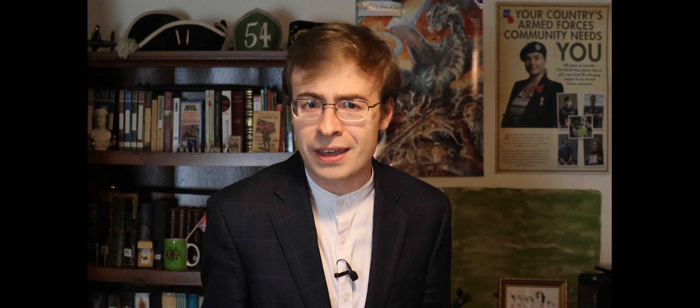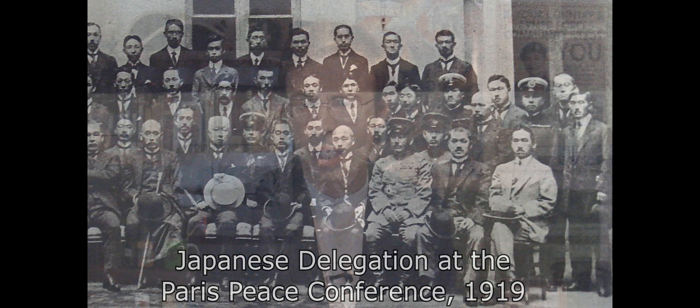When a friend of mine told me about how the Japanese actually sent a pretty sizable naval detachment to the Mediterranean to help protect allied shipping against German and Austrian U-boats, I was pretty surprised. And when I learned about just how significant that contribution was to the war effort, I was quite shocked. Japan, as it turns out, was far more deserving of that seat at the negotiating table than I first thought.